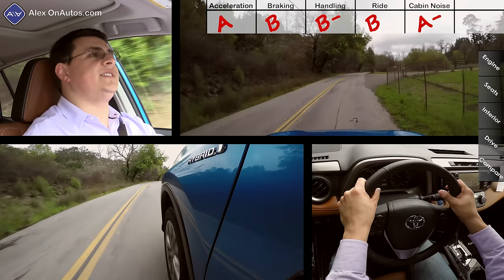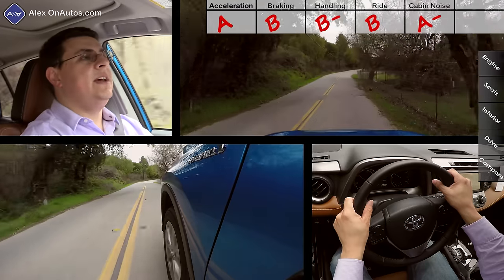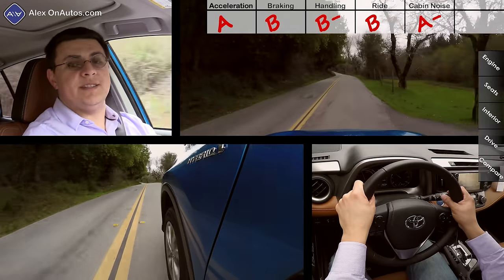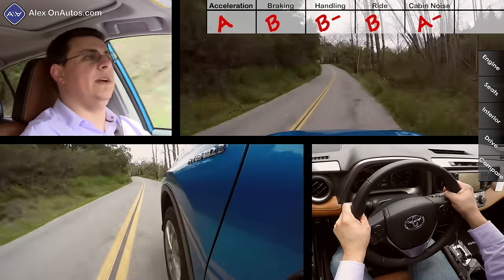In terms of cabin noise, this scored 71 decibels, which is a little bit quieter than the regular RAV4. That's largely because of the hybrid system — when out on roads like we're on right here, the engine is not spinning terribly quickly, and sometimes it's not even spinning at all, and that does make the cabin quieter.